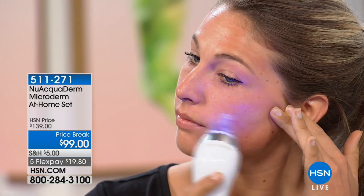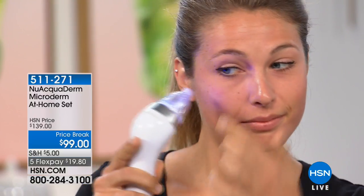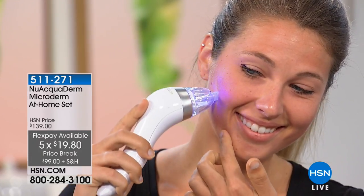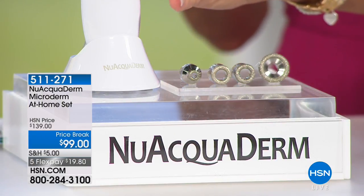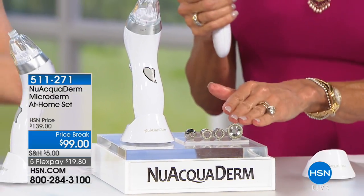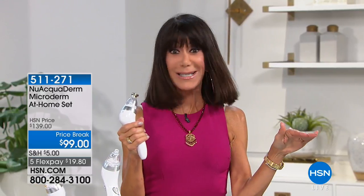We're glad you're with us this morning because we have about five minutes remaining only, and the quantity is in the hundreds. $40 off today. You see the five FlexPay on your HSN card at $16.50. Just to tell you, these tips that come right along with it are $20 each. You're getting four of them — an $80 value. You're getting the tool, the base and the cradle, and all four tips for the face and the body. So this is a complete system. You can now use this in the shower because it is the only patented microdermabrasion tool that is filter-free and completely waterproof.